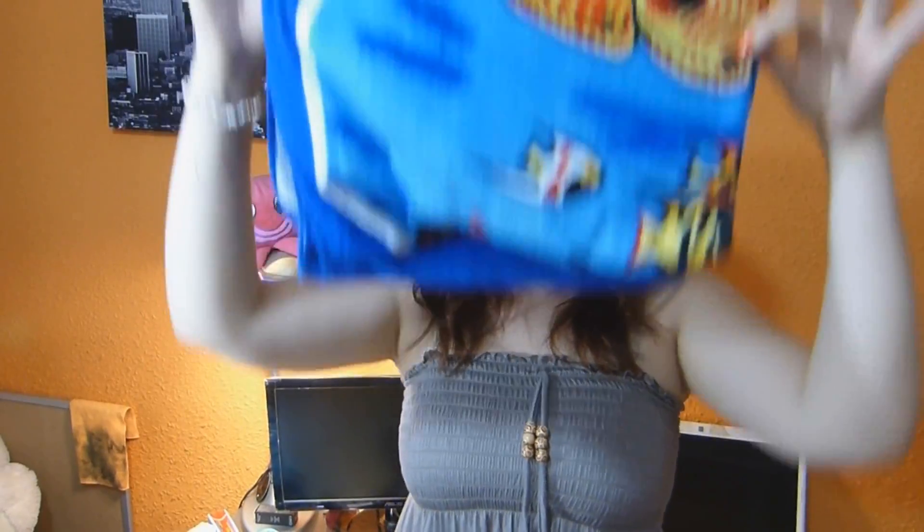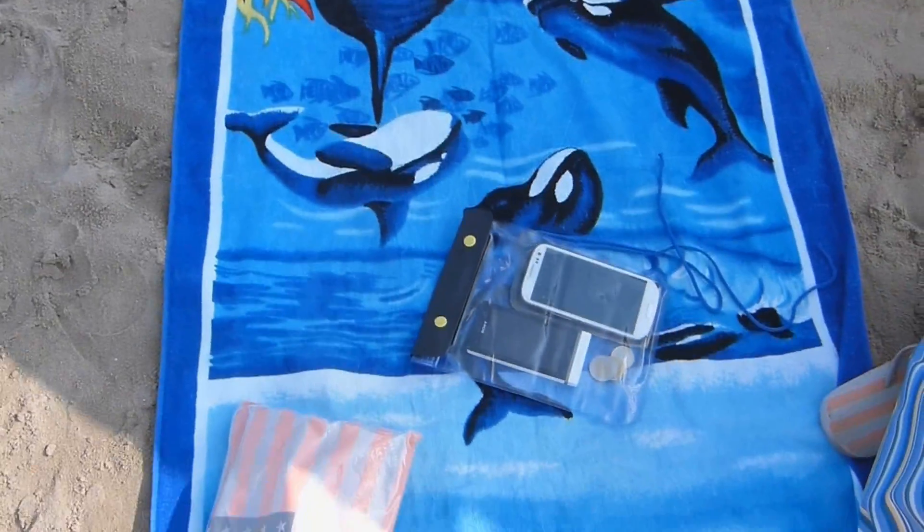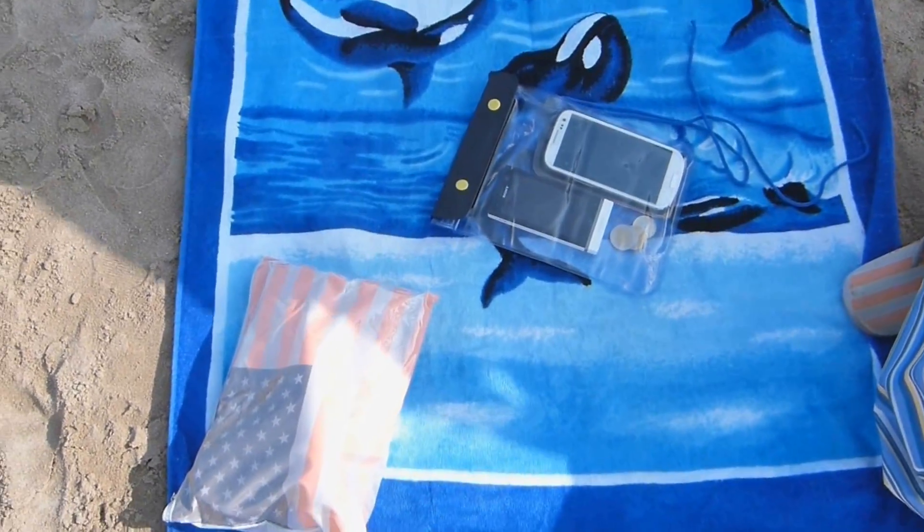La toalla es importante para secarse y tumbarse, es necesaria en cualquier sitio de agua. A mí me gusta llevar abanico para librarnos de los calores. También os recomiendo llevar algún pareo o vestidito ligero para ir por la playa sin tener que volver a vestiros con la ropa que llevabais. Yo suelo irme con pantalones cortos y luego me pongo algo ligero para dar algún paseo.